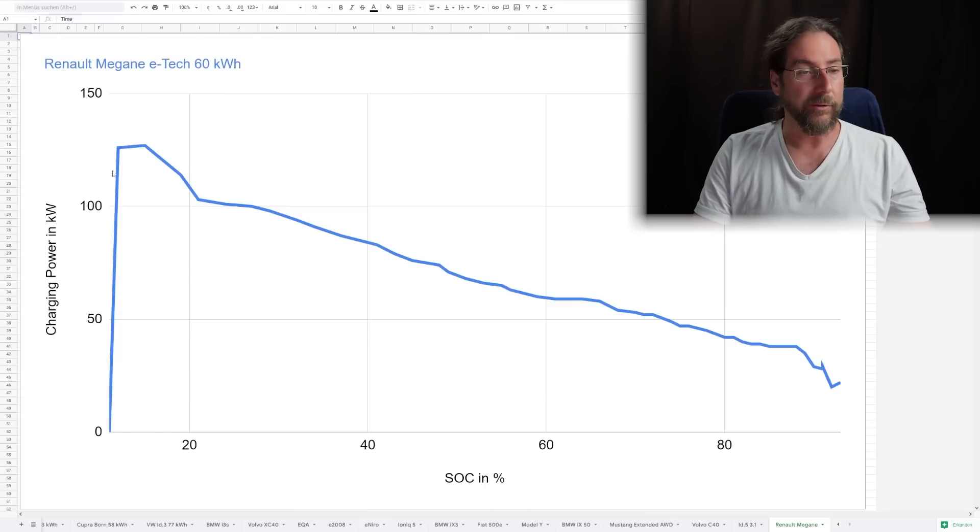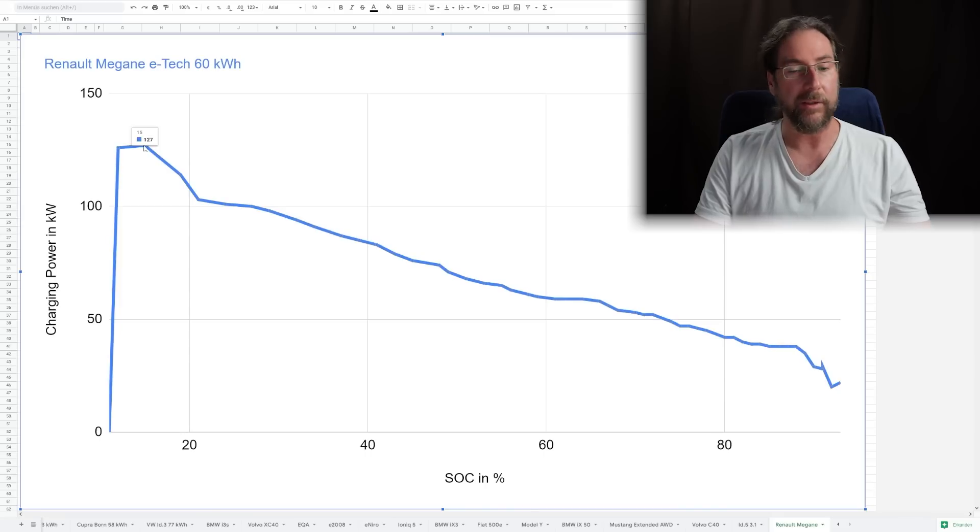I started at 11%. Right away it goes up to 126 kilowatt and then 127. On the chart you see state of charge on the right and charging power in kilowatt. It goes down right away and at 27% we reach 100 kilowatt, then steadily goes down. Even at 80% we have 42 kilowatt, and at 88% it then goes down even more. I charged to 93%.